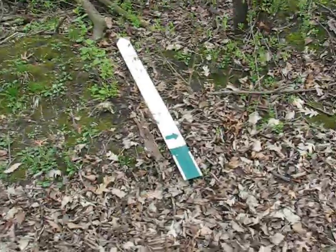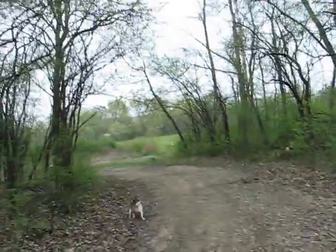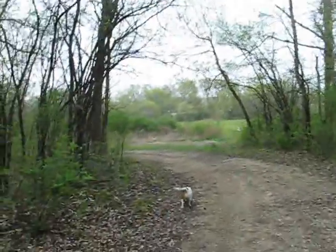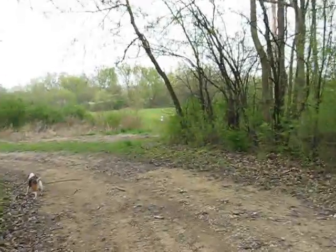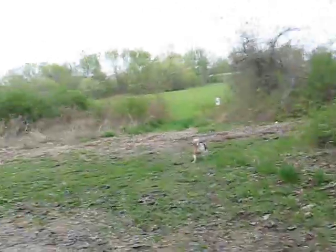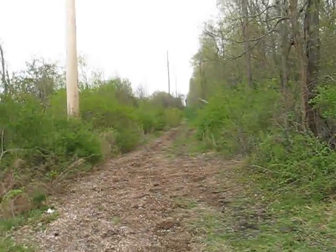Some kind of trail marker laying on the ground. This is some kind of open field — probably Springfield Road over there. There's an underpass that goes underneath Springfield Road, and then we'll be in Page Park. There's electricity of some sort over there. I don't know where this goes.